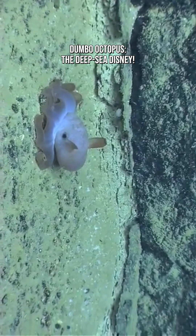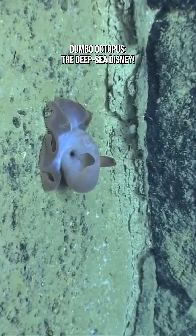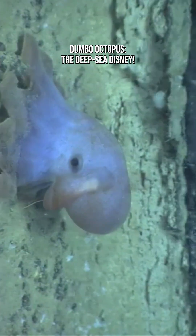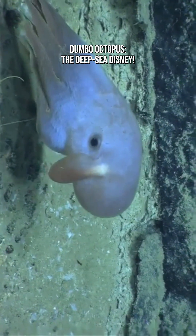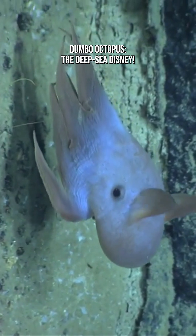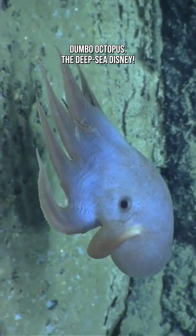A Dumbo Octopus has big, flappy fins that look like ears, a soft, gelatinous body, tiny tentacles with webbing between them, and huge, expressive eyes. It's basically the deep sea's version of a plush toy.